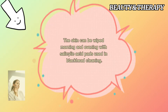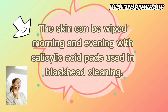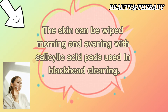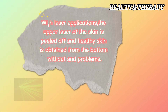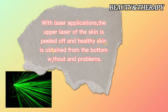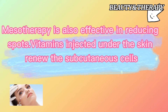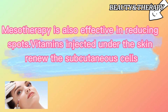The skin can be wiped morning and evening with salicylic acid pads used in blackhead cleaning. With laser applications, the upper layer of the skin is peeled off and healthy skin is obtained from below without any problems. Mesotherapy is also effective in reducing spots — vitamins injected under the skin renew the subcutaneous cells.